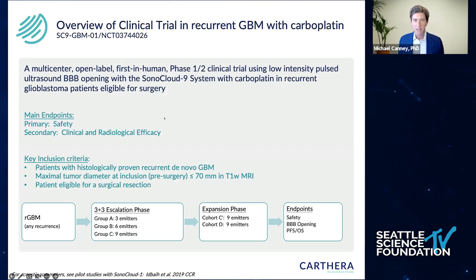We've recently looked at this technique in a phase 1-2 clinical trial in recurrent glioblastoma patients. These were patients undergoing surgery for recurrent GBM and also chemotherapy using carboplatin. Primary endpoints were safety and clinical and radiological efficacy. Key inclusion criteria included recurrent GBM — mainly first recurrence — maximal tumor diameter less than 70 millimeters, and eligibility for surgical resection. The trial used a 3+3 design, escalating the volume from 3 to 6 to 9 active emitters to safely disrupt an increasingly large region of the blood-brain barrier.